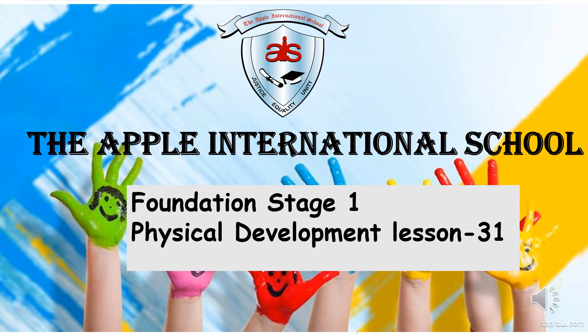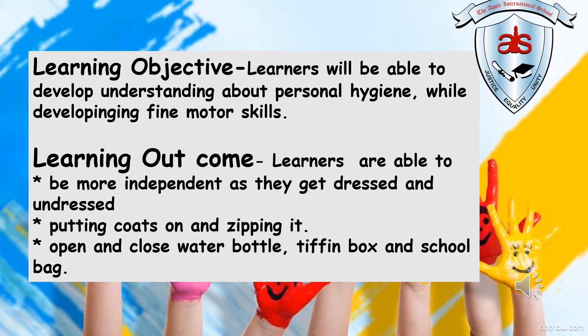Hello children, how are you all? Welcome to the Apple International School Foundation Stage 1 Physical Development class.